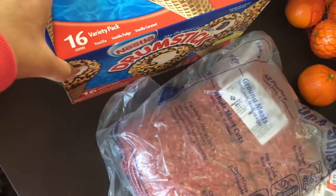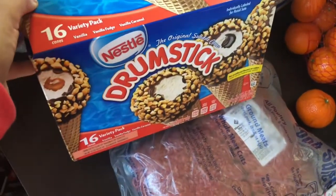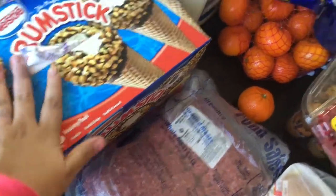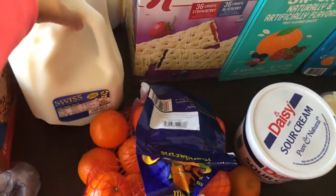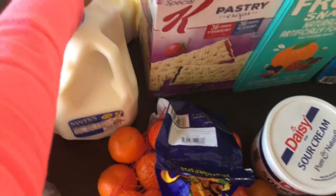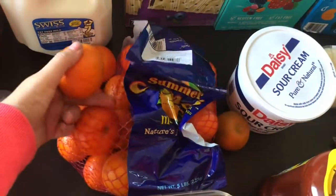We got this 16-variety pack of drumsticks that my kids already got into — it has caramel, vanilla, and fudge, and this one was $10. I also got two gallons of milk for Romeo and Vincent, for cereal and just drinking. This will probably be gone by the end of the week — my kids love milk.